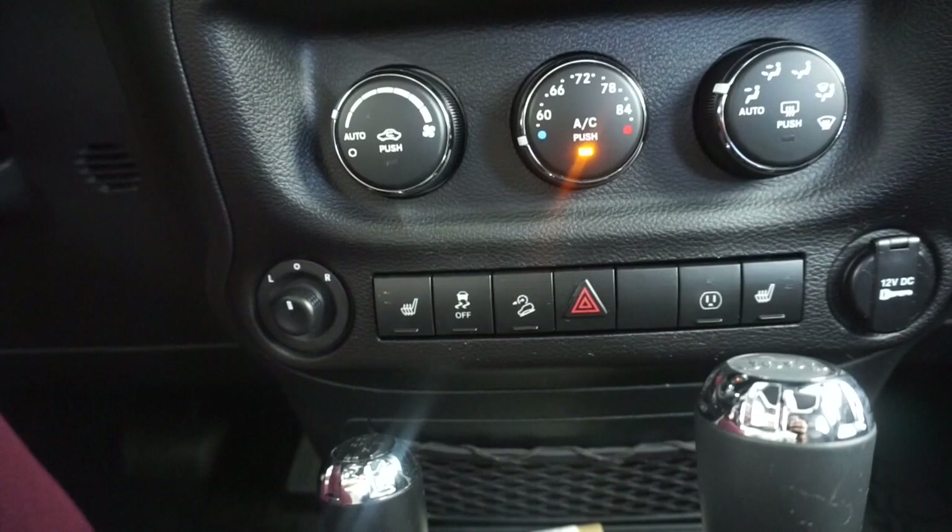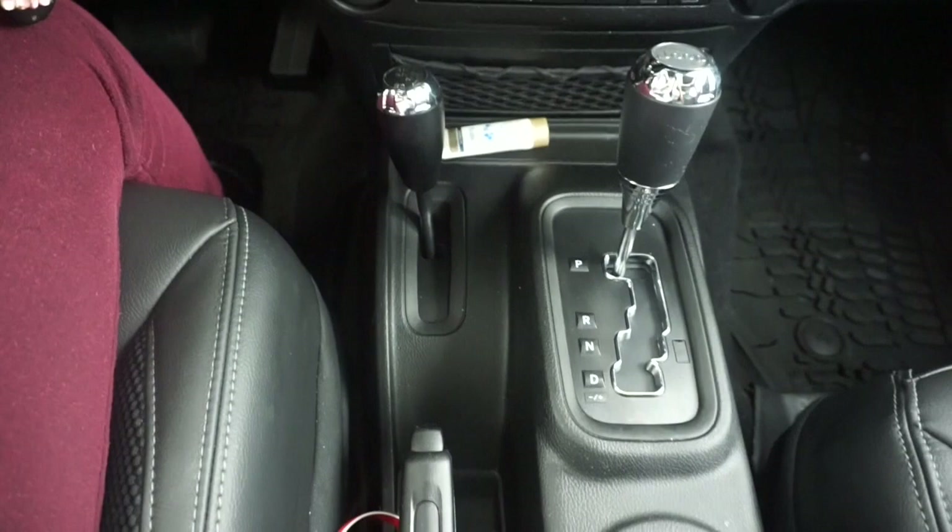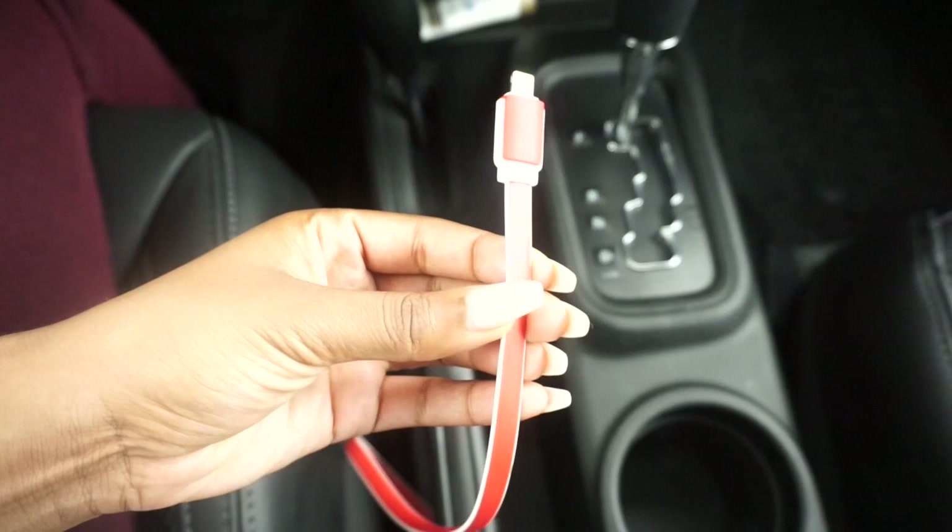Moving further down, you can see the four-wheel drive handle and the normal automatic handle. I also have a charger here with just a regular charger hooked up into the center glove compartment. Also located in the center console are my emergency travel bags.